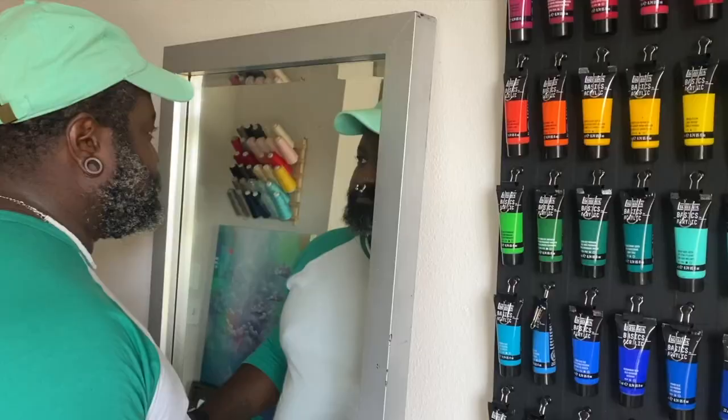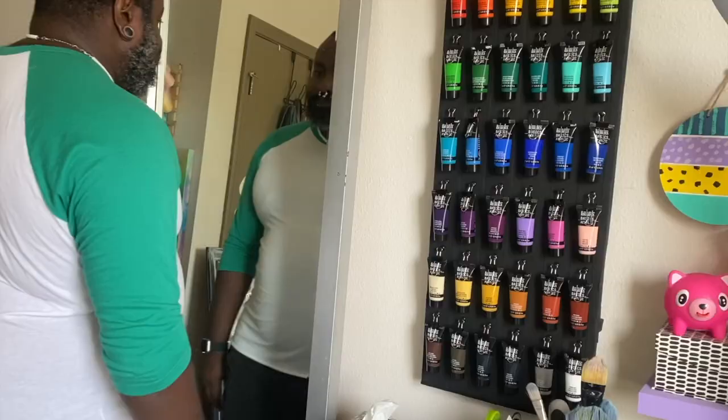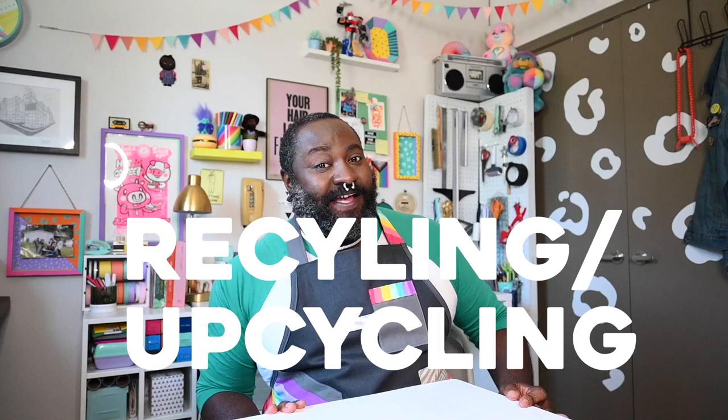Hey there. Do y'all remember that show in the 90s where that girl would like walk through the mirror and end up in Wonderland or something like that? Welcome back to Mr. Larry. I'm Mr. Larry and this is Mr. Larry, and today we are exploring the wonderful world of recycling and upcycling.